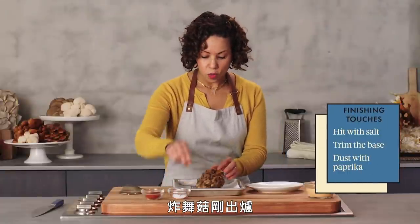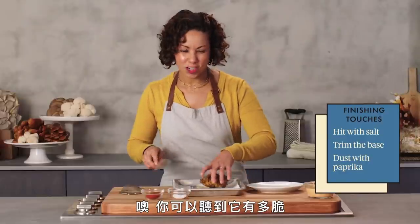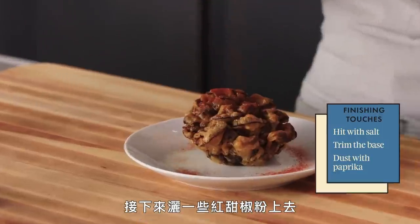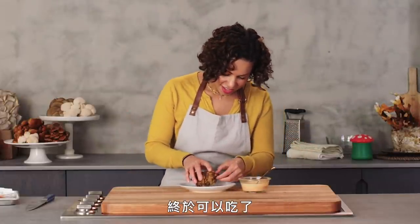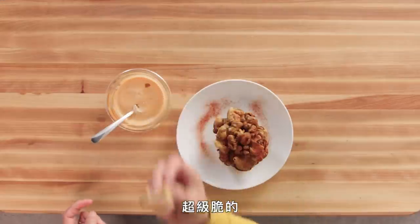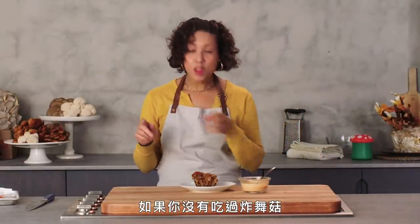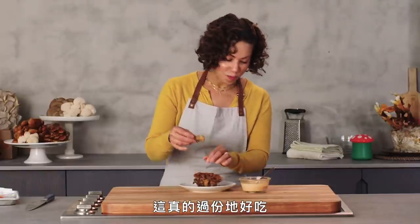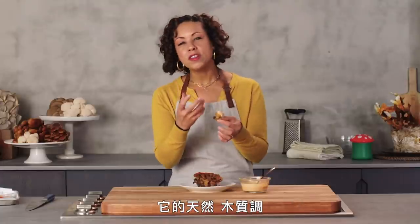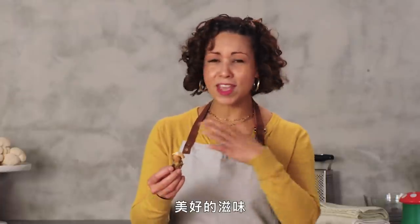Our maitake is fresh out of the oil. Just hit it with a little salt and trim the base to make it nice and flat — you can hear how crunchy that is. Dust a little bit of paprika over the top. For a dipping sauce, just mayonnaise and sriracha — you can do ponzu or soy sauce, whatever you want. You get all of that concentrated maitake flavor, all that earthiness and woodiness, a little bit of yeastiness, and just a super light crisp from the batter. But you don't lose the identity of the mushroom — you taste the mushroom first and foremost in all of its delicious glory.